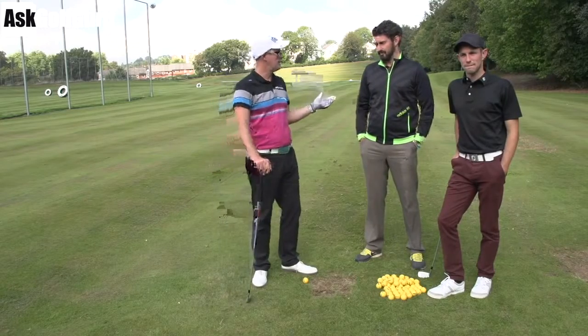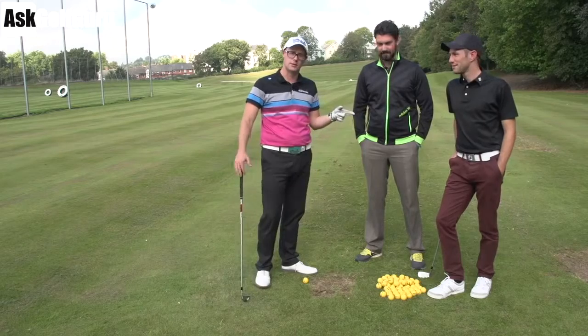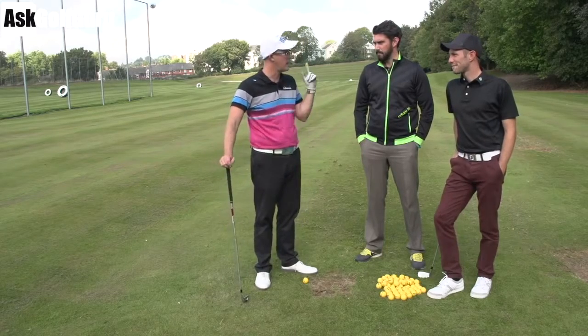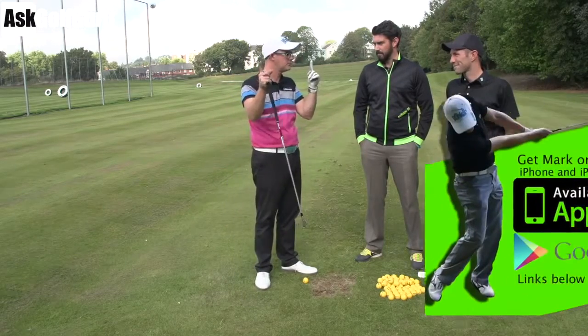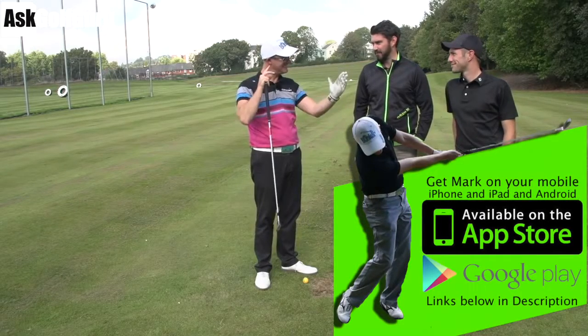Right guys, Mark Crossfield here, Stephen Buzzer in the house. Hello, thank you for joining us, Stephen. And Coach Lockie is joining us today for the swing fixes through the app. It's the golf app, not the Ask Golf Group. Two apps, two channels, two different apps. Don't get confused, Bart.